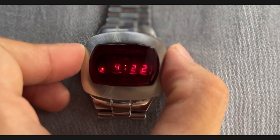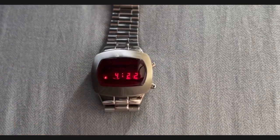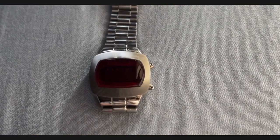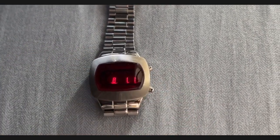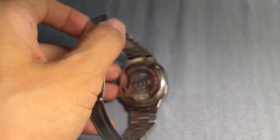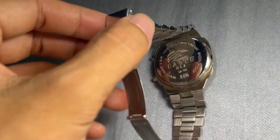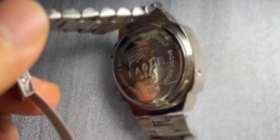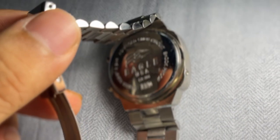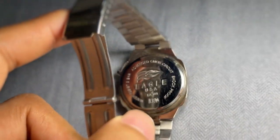In a world where technology evolves rapidly, the LED Computer Watch EA 101 captures the spirit of an era that dared to dream big about the future. Its fusion of vintage aesthetics and contemporary functionality truly makes it a conversation starter. If you're a fan of nostalgia, if you appreciate innovation, and if you're captivated by the charm of the 70s retro future, this watch deserves a place on your wrist.